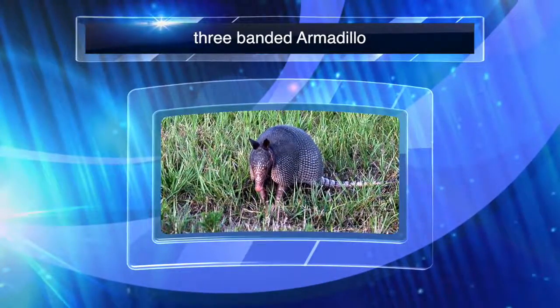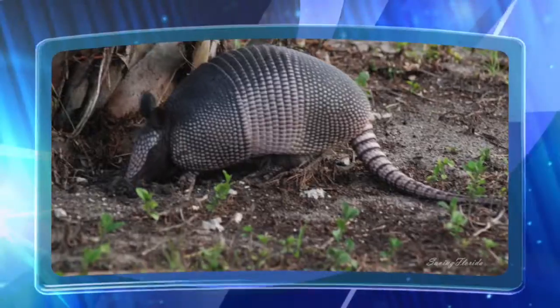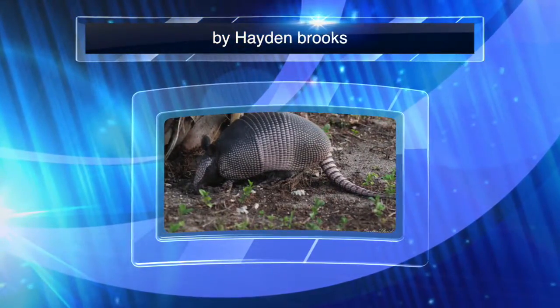Today I will talk about armadillos — how they look, where they live, what they eat, and how that helps them protect themselves. The main idea of this passage is armadillos and how they protect themselves.